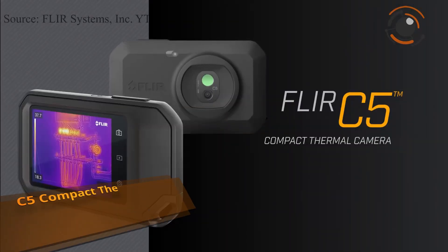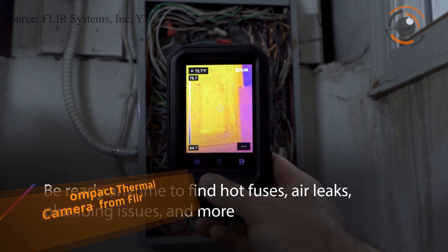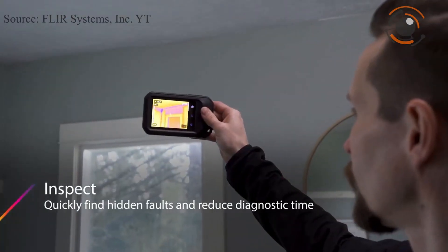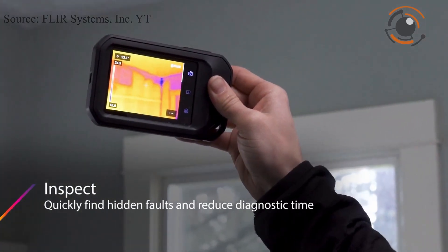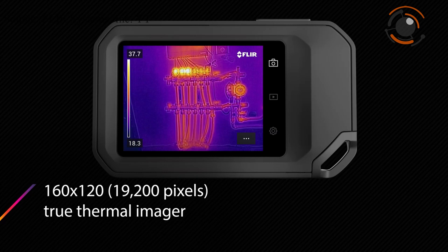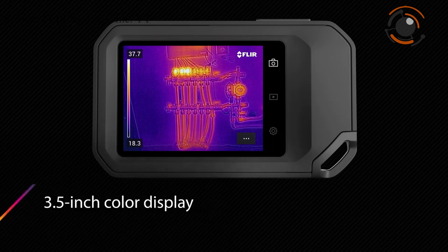FLIR announced its C5 Compact Thermal Camera. This powerful pocket portable tool makes it easier to inspect, document issues, and instantly share results with customers. It allows users to quickly and safely find hidden problems and reduce diagnostic time, featuring onboard FLIR Ignite cloud connectivity with backup, storage, and sharing.